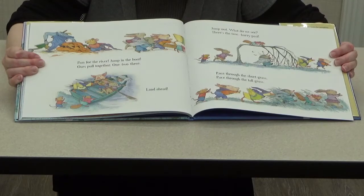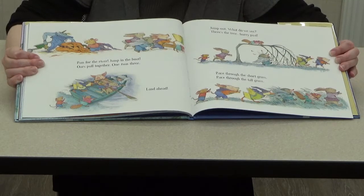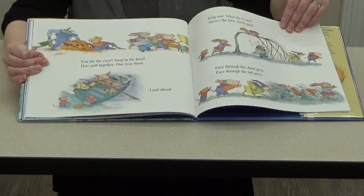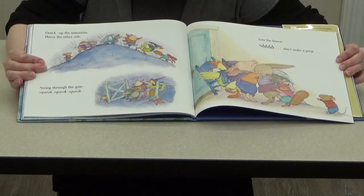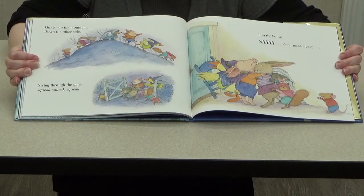Run for the river, jump in the boat — oars pull together, one two three — land ahead, jump out! There's the tree, hurry past — race through the short grass, race through the tall grass. Looks like they're running away! Quick up the mountain, down the other side, swing through the gate — squeak squeak squeak — into the house! Shhhh, shhhh — don't make a peep. It looks like they went home.